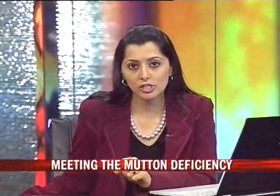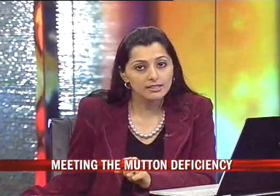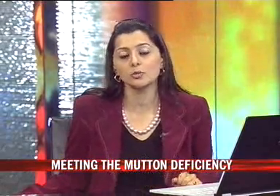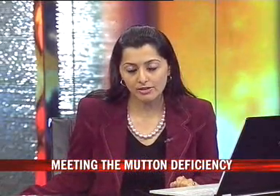Welcome back. Embryo transfer technology has been introduced in Jammu and Kashmir to meet the growing demand for mutton there. The state, mostly dependent on imports from the neighboring states, is the highest per capita mutton-consuming state in the country. Zafar Iqbal reports.